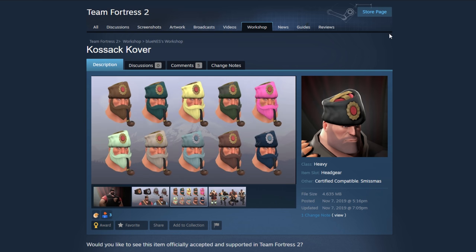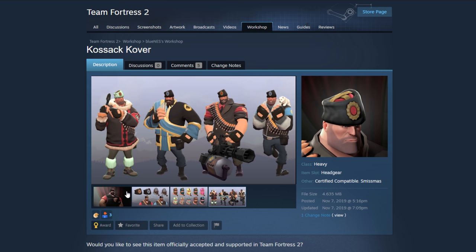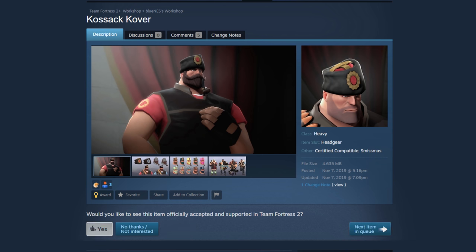Okay, now we're back to a serious one. The Kozak Cover — yeah, this absolutely fits Heavy's look. I wouldn't have put that colored hat on this, but it absolutely fits the Russian commander style look. It's really well done too. It'd be cool if we had a beard like that to go with it. I'm going to put a yes on that one.